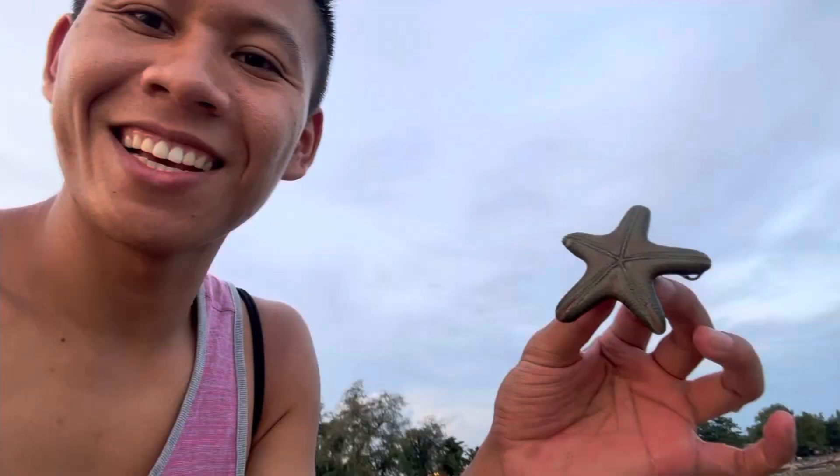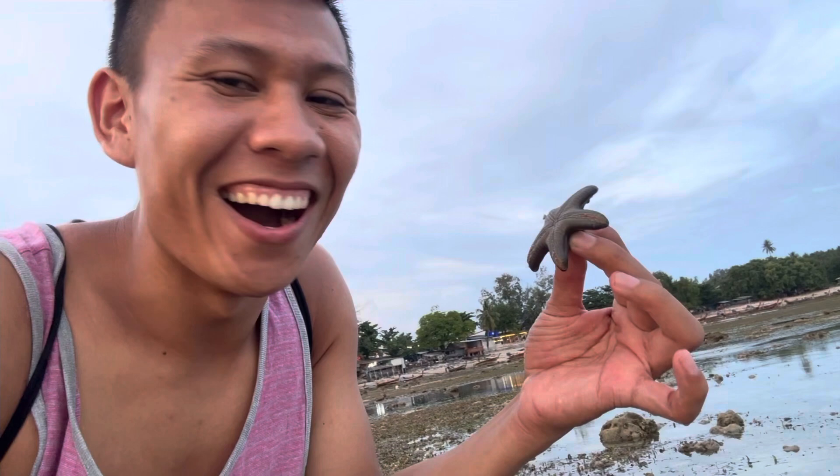This is my first time seeing a starfish. Wow, it is so cute! But of course I am not going to put it on my face. Look at it — it is trying to stick on my skin.